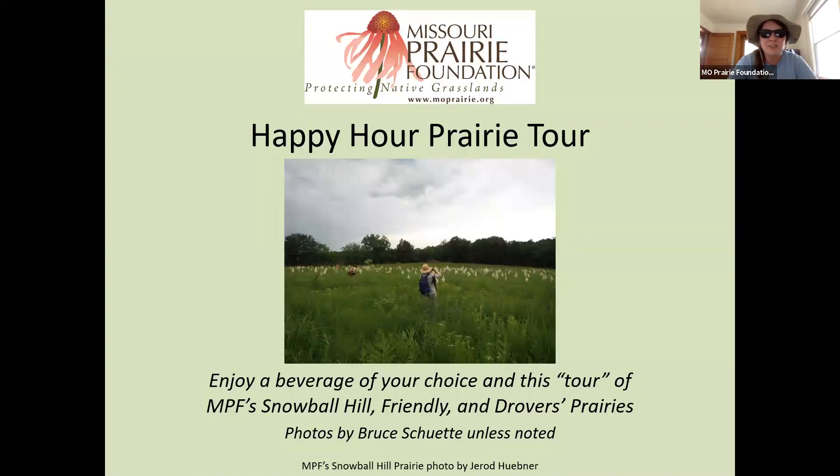Thank you for joining us for the next webinar series in July. Today and next week, we are going to have virtual tours of select MPF prairies, and the following July Wednesdays, we will hear from authors Margo Farnsworth and Alan Branhagen about their new books coming out. We are happy to have the opportunity to bring you these webinars and to celebrate the 20th anniversary of the Grow Native program in 2020.